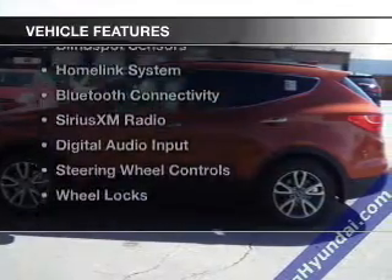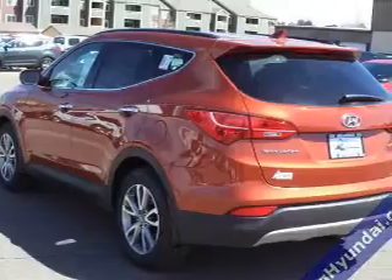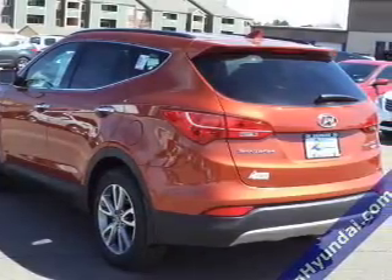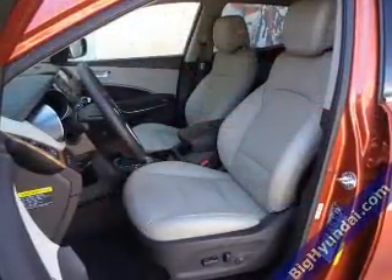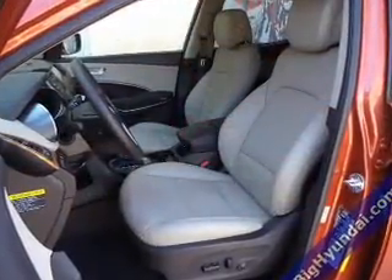The features include a turbocharger, leather seats, heated seats, blind spot sensors, a home link system, Bluetooth connectivity, Sirius XM satellite radio, digital audio input, and steering wheel controls.